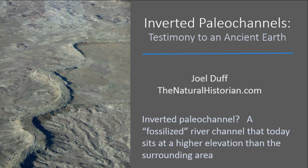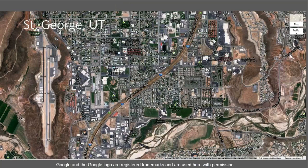An Inverted Paleo Channel is a fossilized river channel that today sits at higher elevation than the surrounding area. I don't know if that tells you a whole lot, so maybe we need to look a little closer at some pictures.